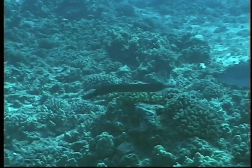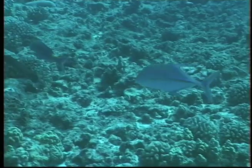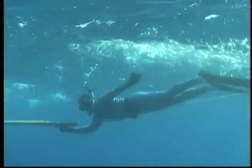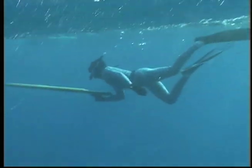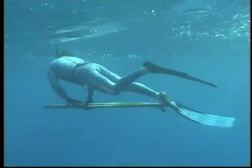Like lions hunting on the African plains, this pack of predatory fish combs the reef for crustaceans, smaller fish, or even a small ray. When visibility is less than perfect, some fish will approach much closer to a diver to get a better look.